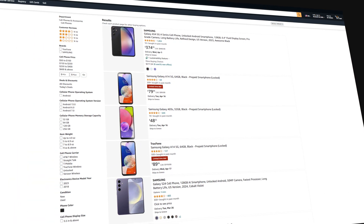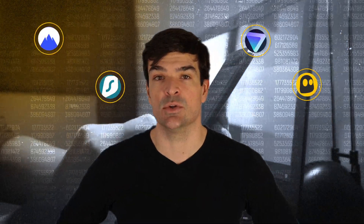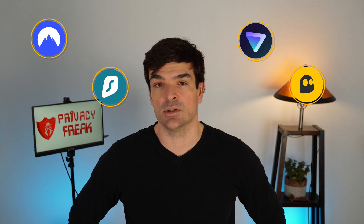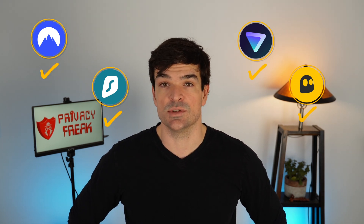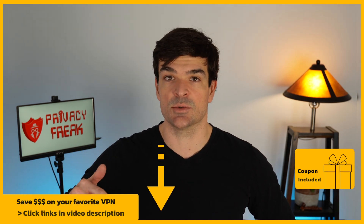It should also be affordable — your Android offers great value and your VPN should too. With a team of seven experts, we tested the most reputable VPNs on Android devices. All VPNs on this list are good choices, and you can get them at the best available price using the links in the video description.